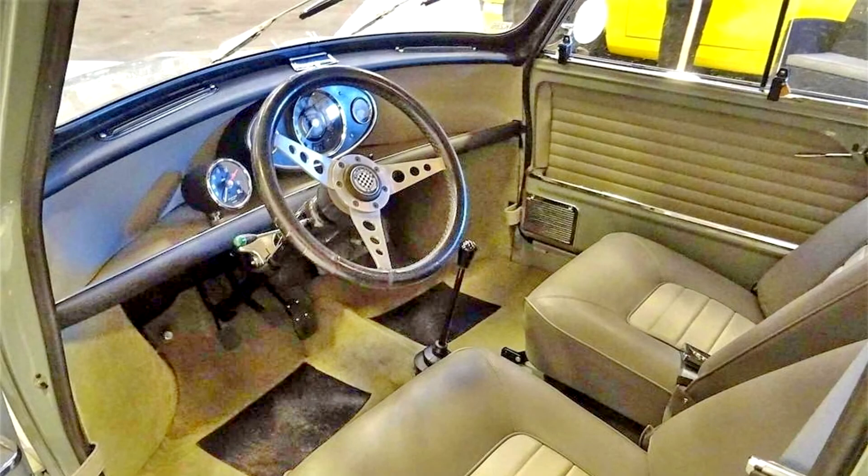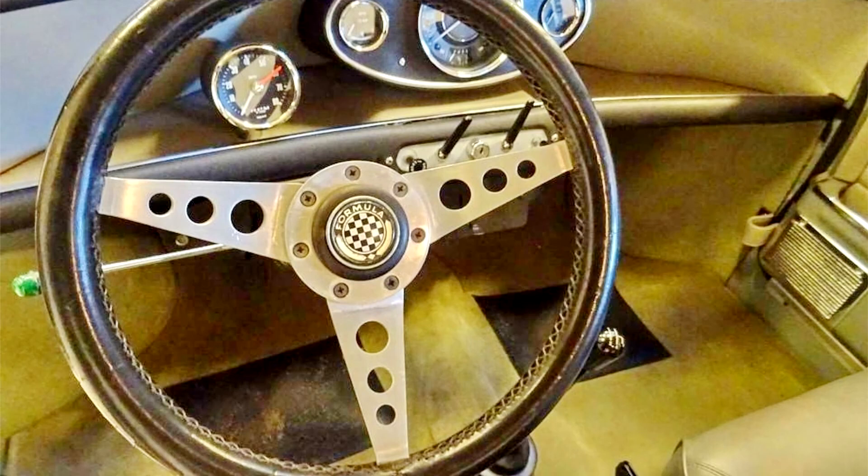According to the accompanying GMI certificate, this matching-numbers 1,275cc Cooper S was delivered new to Sweden in December 1964. A left-hand drive export model, the car was finished in two-tone tweed grey and Old English white, and had a dove grey, dark grey interior.